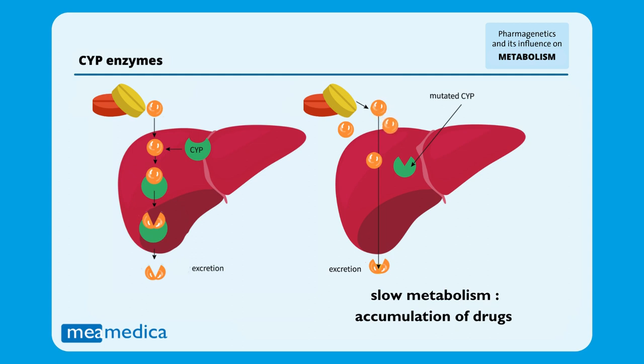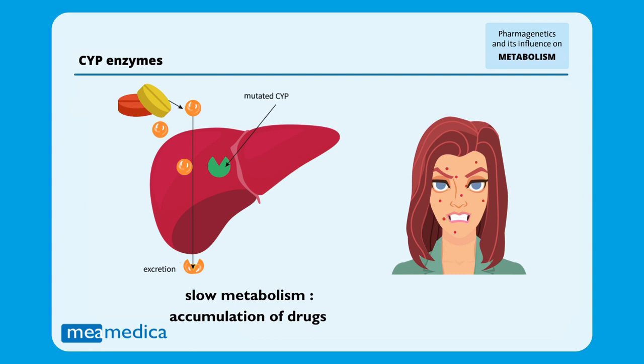If you have slow CYP enzymes, a normal dose may be too strong for you because your body needs more time to eliminate it. This can lead to drug toxicity and side effects due to drug buildup in the body.